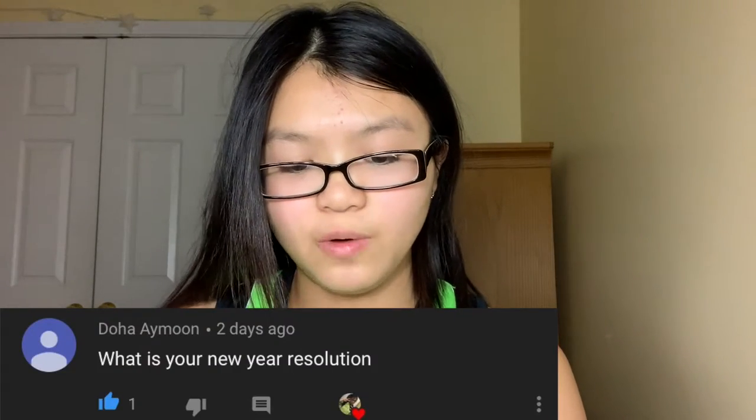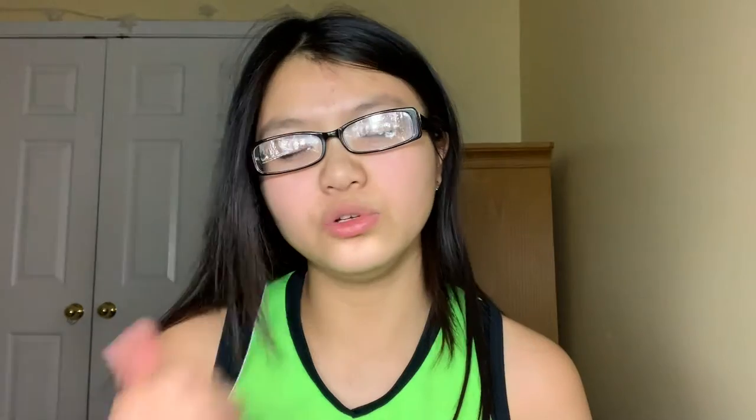I have one. Second question: what is your New Year's resolution? Lose weight, eat healthy, sleep.